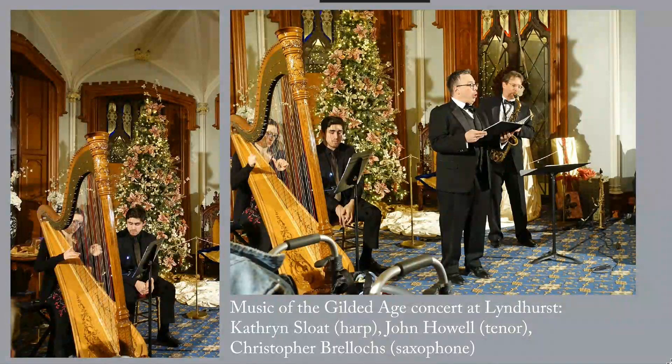My favorite work was an adaptation for saxophone and harp of William Fry's Santa Claus: A Christmas Symphony, which premiered in 1853. The Santa Symphony was the first symphony to include the saxophone, an instrument only invented in 1840.